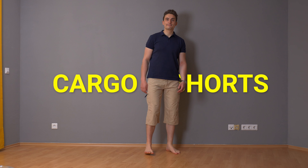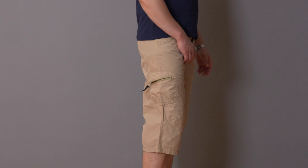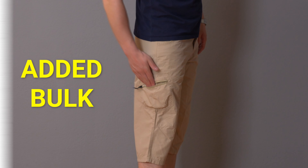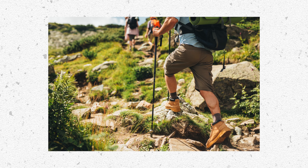Another thing you want to avoid, in my opinion, are cargo shorts, because they have pockets on the side, which means there's a lot of added bulk in that area, and that's not very flattering. The only time and place to wear them is probably when you go hiking or do any outdoor activity where you need a lot of pockets. But in my opinion, it's not a good idea to wear them in the city or on the beach.